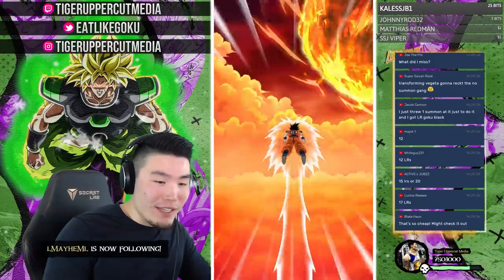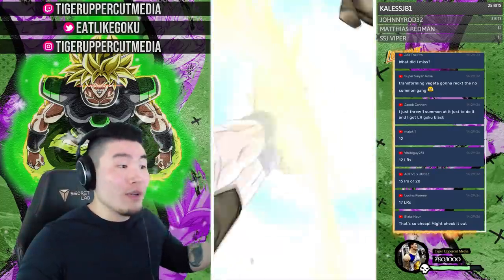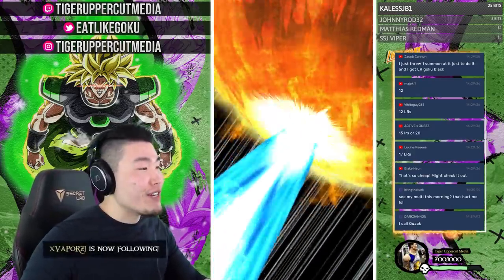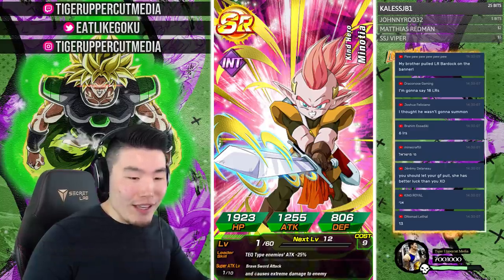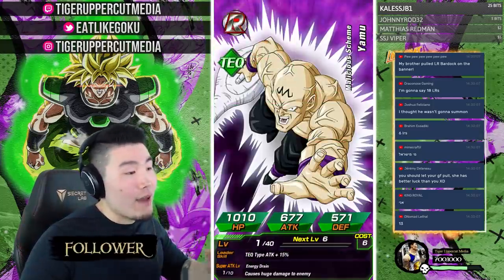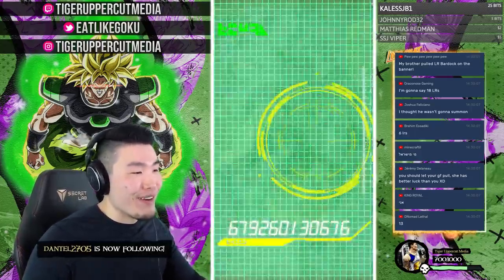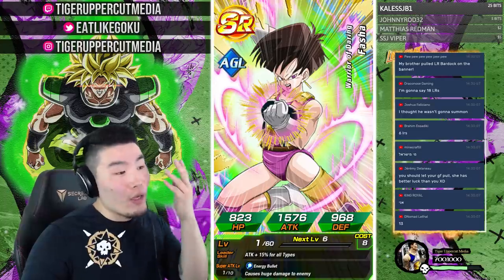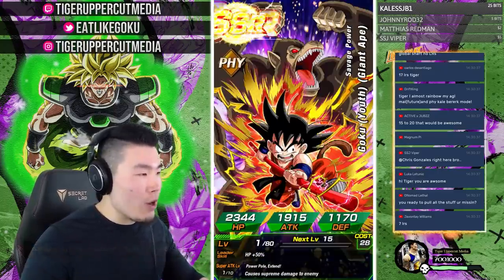Chat is still throwing out predictions — 17 LRs, 12 LRs. If you just joined, we've only done one multi so far, so you haven't missed much. Thanks to everyone following me on Twitch and subscribing, it means a lot. My girlfriend Teia has way better luck than I do but she can't come in every time I need her to summon for me.